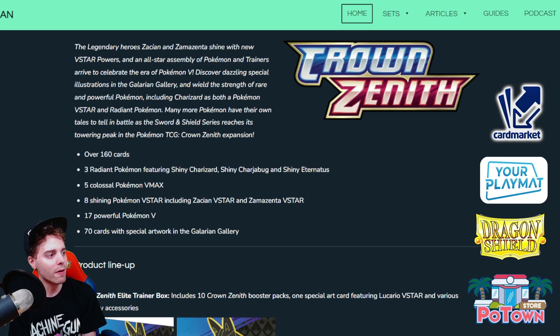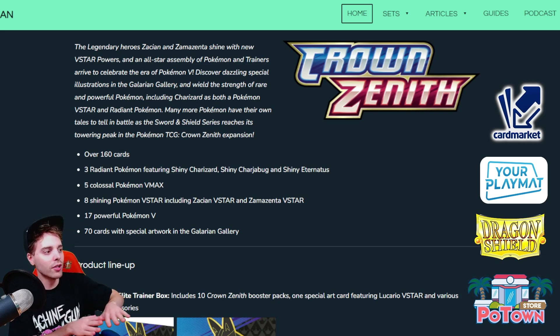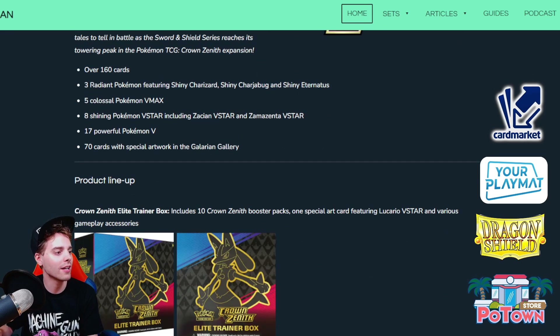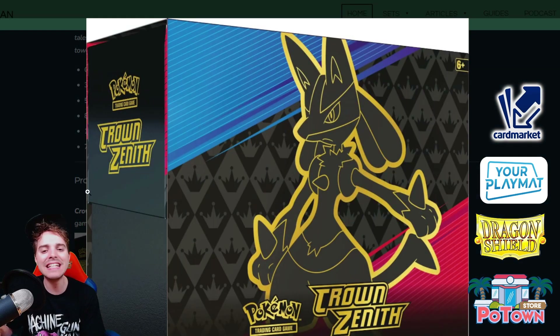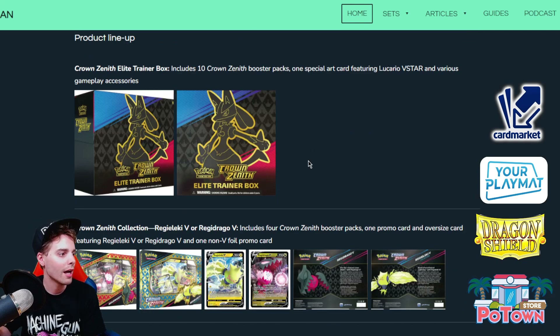There are 70 powerful Pokemon V and then 70 cards with special artwork — that's excluding the Radiant Pokemon, V-Maxes, V-Stars, and the powerful Vs. The ETB features Lucario on the cover with bright colors and a golden border — the best way to get 10 booster packs of Crown Zenith.